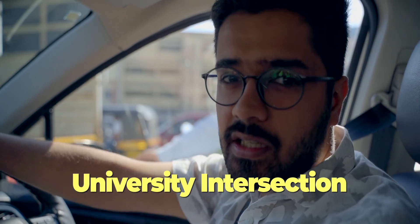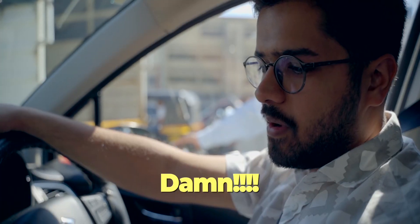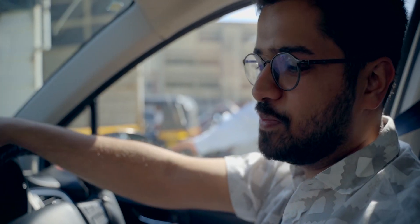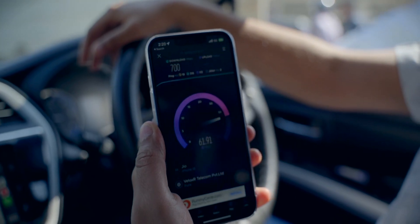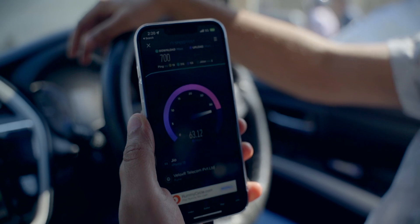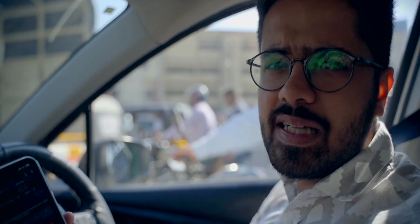We're at Pune University intersection — it's a pretty famous intersection where a lot of roads meet and a lot of people travel through. Let's check the 5G speeds here. The results are surprising — 700 Mbps download and 62 Mbps upload. So here at University intersection we are getting really excellent speeds. Lovely speeds at University!